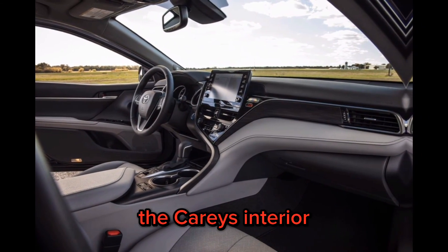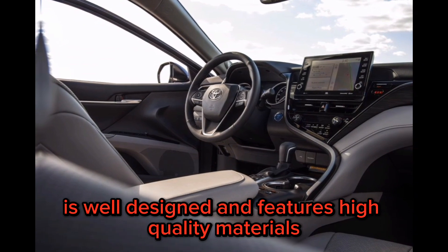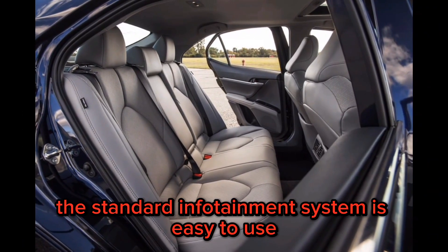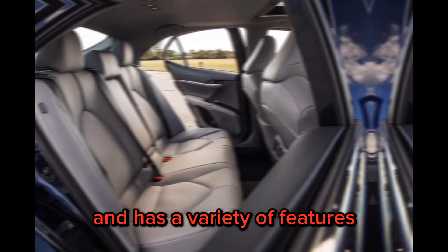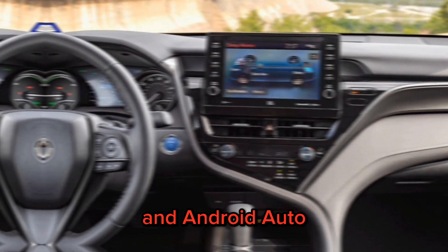The Camry's interior is well-designed and features high-quality materials. The standard infotainment system is easy to use and has a variety of features, including Bluetooth, Apple CarPlay, and Android Auto.